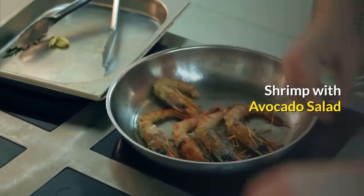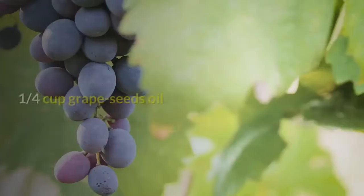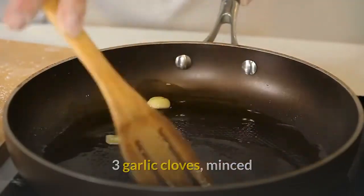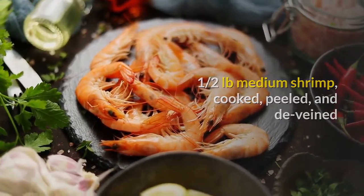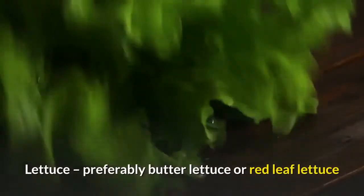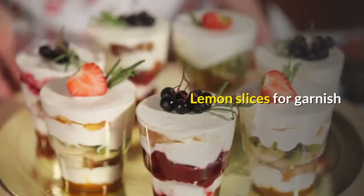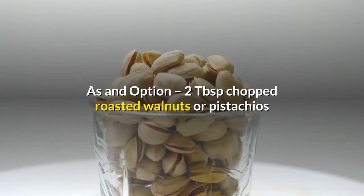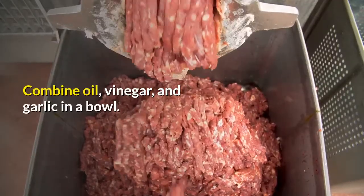Shrimp with Avocado Salad. One quarter cup of white wine vinegar. One quarter cup grapeseed oil. Three garlic cloves, minced. Half a pound medium shrimp, cooked, peeled, and deveined. Two ripe avocados. Lettuce, preferably butter lettuce or red leaf lettuce. Lemon slices for garnish. As an option, two tablespoons chopped roasted walnuts or pistachios. One tablespoon chopped cilantro. Combine oil, vinegar, and garlic in a bowl.